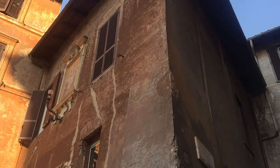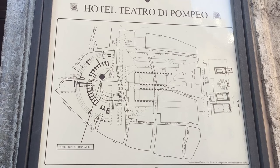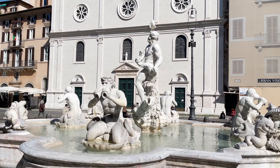Now let's take a closer look at the theater of Pompey. Looking at the map, you can see where the ancient theater was and notice the curve of the building built directly on top of the ruins of the theater.